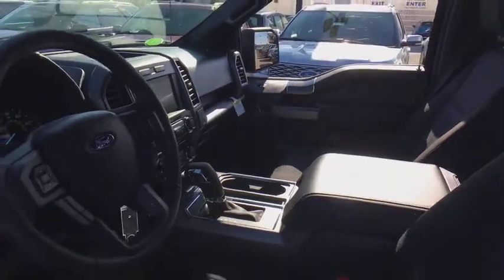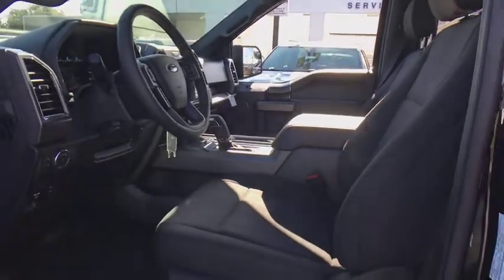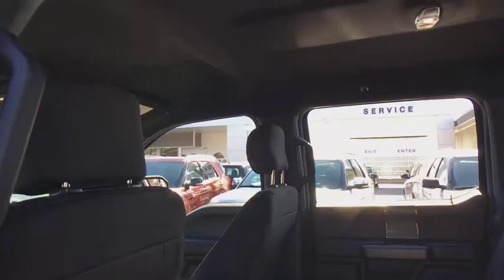Electronic stability control, rear window defroster, compass, brake assist, panic alarm, remote keyless entry, tachometer, driver vanity mirror, front reading lamps.